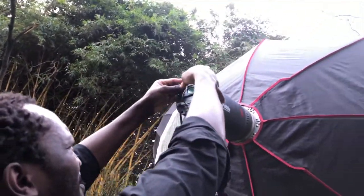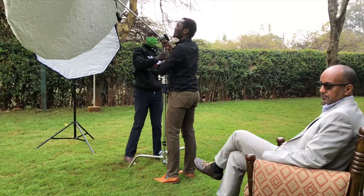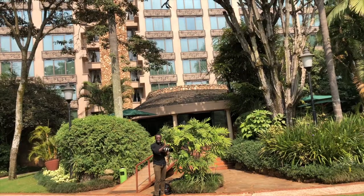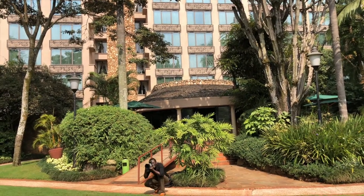I'm so happy with the images that I have taken so far. The shoot at Serena Hotel was fun. Although you are going for the greenery instead of the interior.